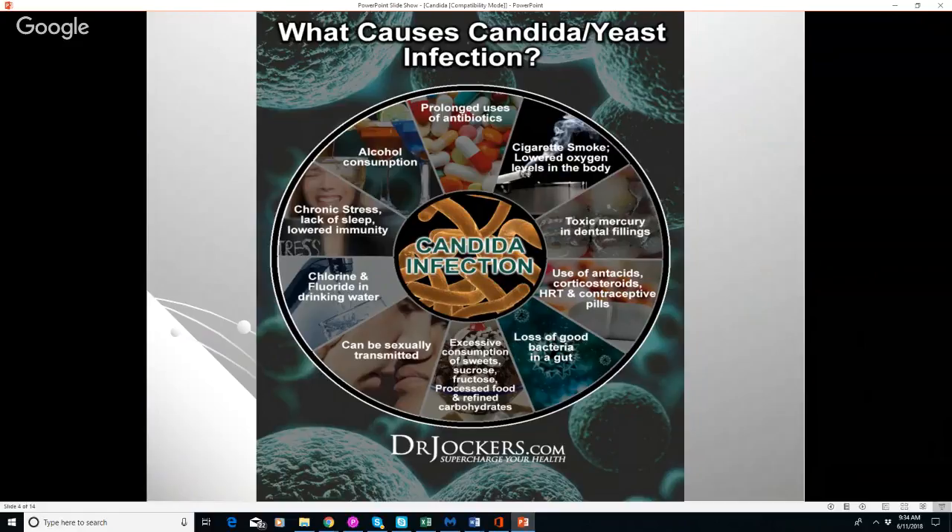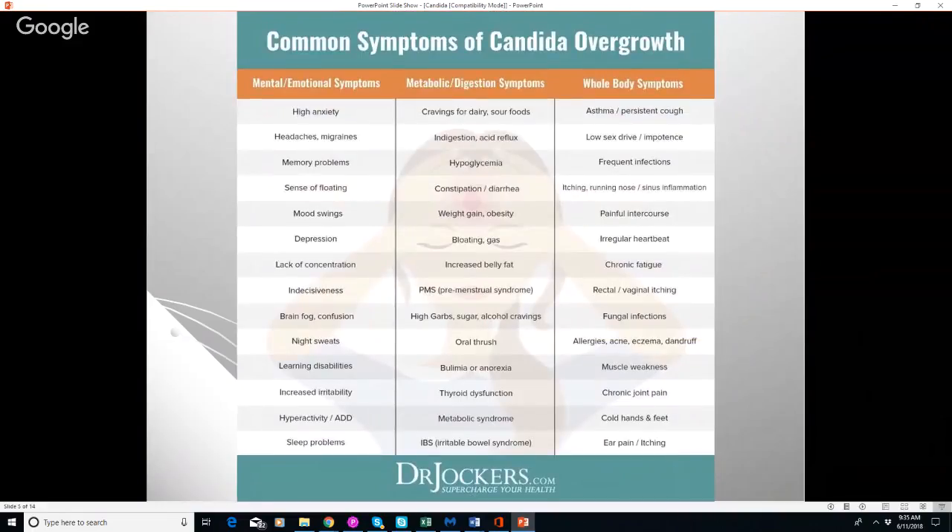Loss of good bacteria can also come from chlorinated and fluoridated drinking water — chlorine is a disinfectant that kills bacteria in our gut without affecting candida, allowing it to grow. Candida can also be sexually transmitted. Diet plays a huge role: eating a lot of processed carbohydrates is the preferred fuel for candida, while good bacteria prefer high-quality plant fiber. Fasting is actually great for good bacteria. Constant snacking, eating sugars, chronic stress, and lack of sleep all contribute to candida and bad microbial overgrowth.